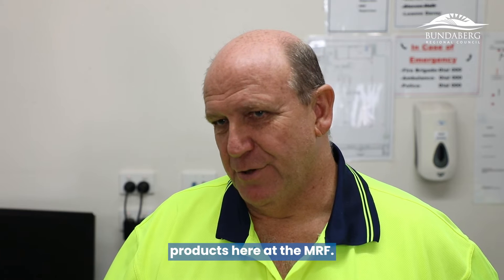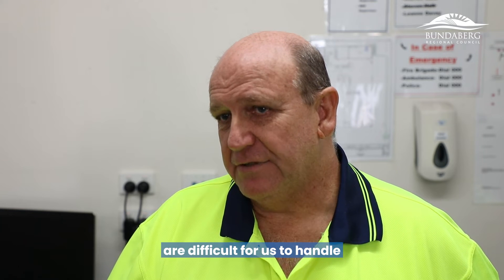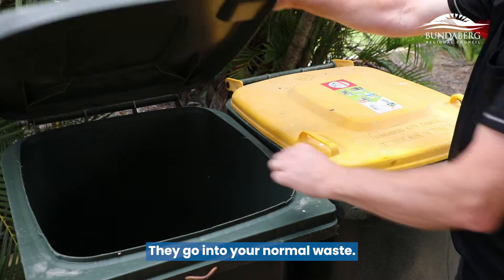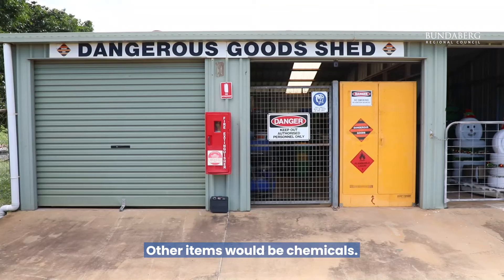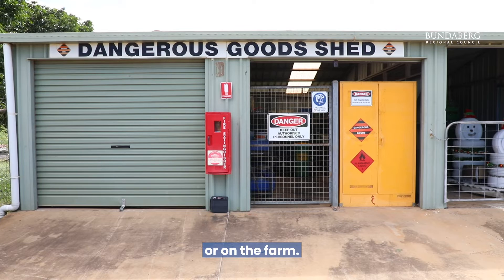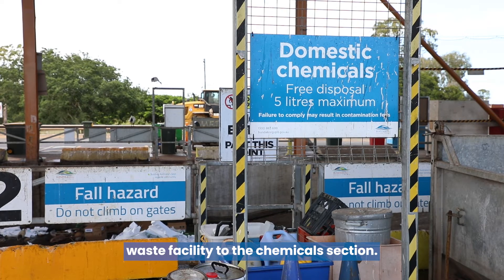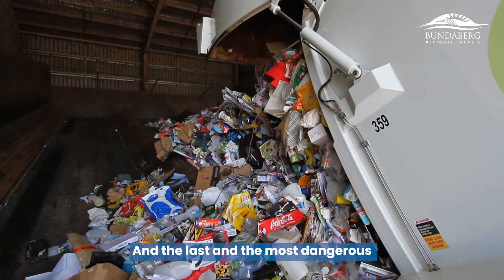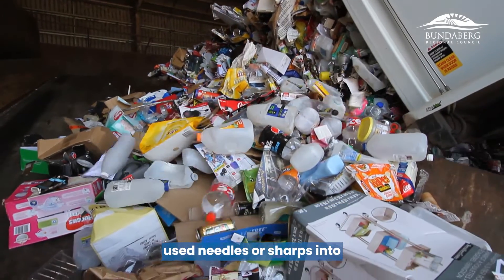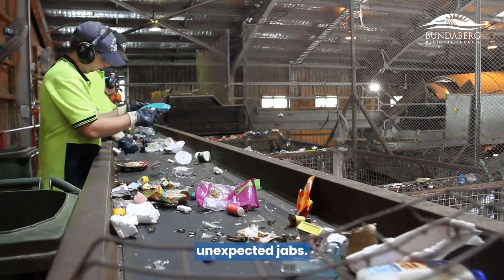We also get contaminated products here at the MRF — things that shouldn't go in the bin. Items that are difficult for our staff to handle include baby nappies — please put those in your normal waste bin, not the recycle bin. Other items include chemicals from the yard or farm, which need to be taken to the Council waste facility's chemicals section. And the most dangerous would be sharps — please do not put any used needles or sharps in the recycle bin, as our people have to pick up all items by hand and don't need unexpected jabs.